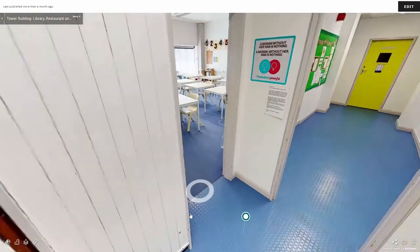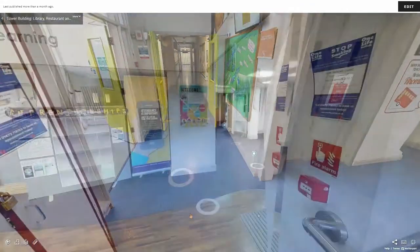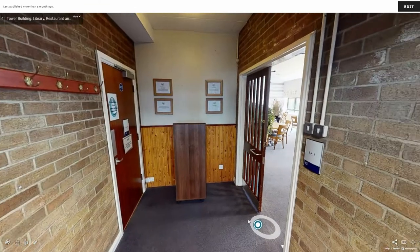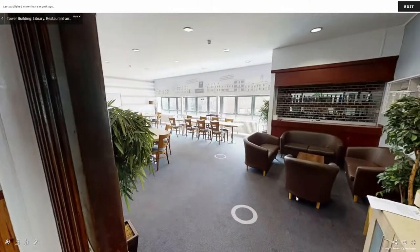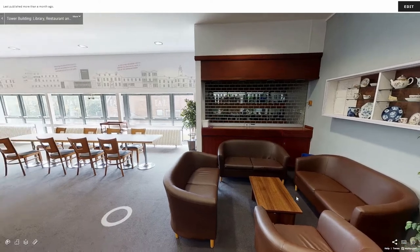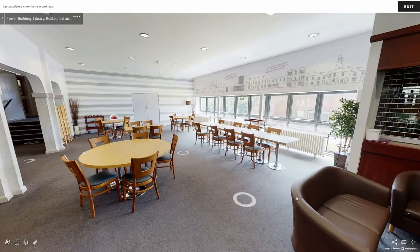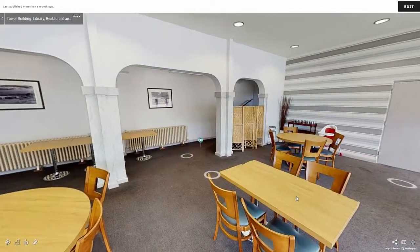Back out of the classroom and down the stairs we can travel to our East Restaurant and Training Kitchens. The restaurant is run by our hospitality and catering students where they welcome members of the public to practice their cooking, serving and front of house skills. The restaurant has its own bar area with leather seating and plenty of tables and chairs for diners.